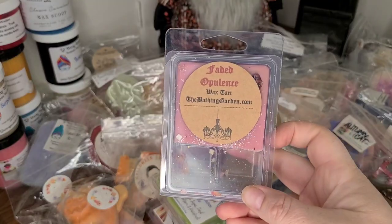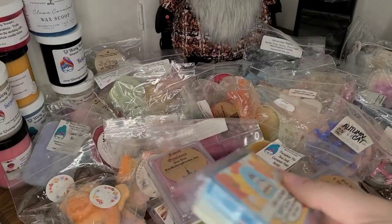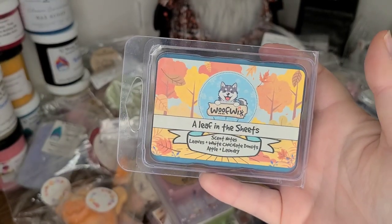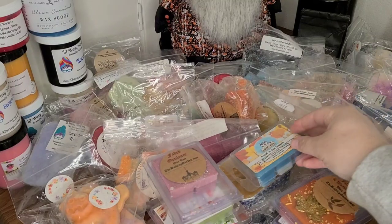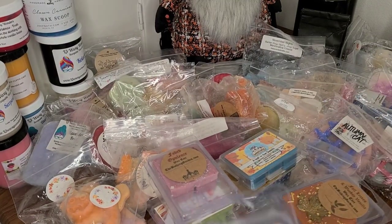I still have Faded Opulence to melt from The Bathing Garden. This is one of my favorite all-time scents from Wuff Wicks — A Leaf in the Sheets: Leaves, White Chocolate, Donuts, Apple, and Laundry. I wonder if they're going to do away with all their scents and recreate new ones when they rebrand — I would be so sad.